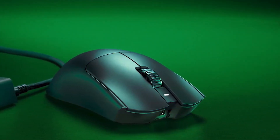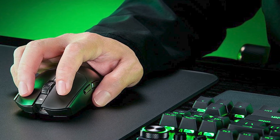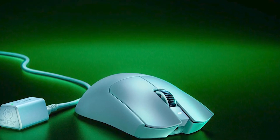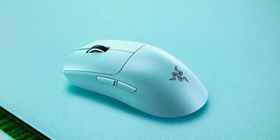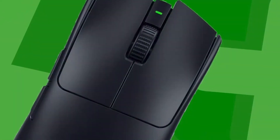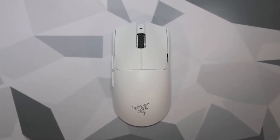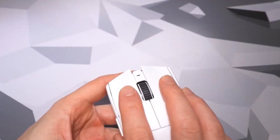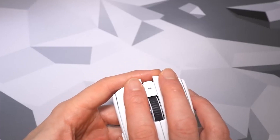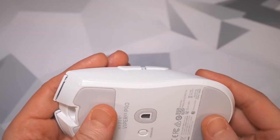Constructed from high-quality, lightweight yet durable plastic, the Viper V3 Pro ensures a secure grip even during intense gaming sessions. Razer has eliminated RGB lighting and extra buttons, focusing solely on gaming performance. Weighing only 50 grams, it's one of the lightest mice available, offering smooth gliding and stable performance. At its core is the second-generation 35K Razer Focus Pro optical sensor, delivering a maximum sensitivity of 35,000 DPI and tracking speeds of up to 750 inches per second, with a resolution accuracy of 99.8% — Razer's most precise optical sensor ever.